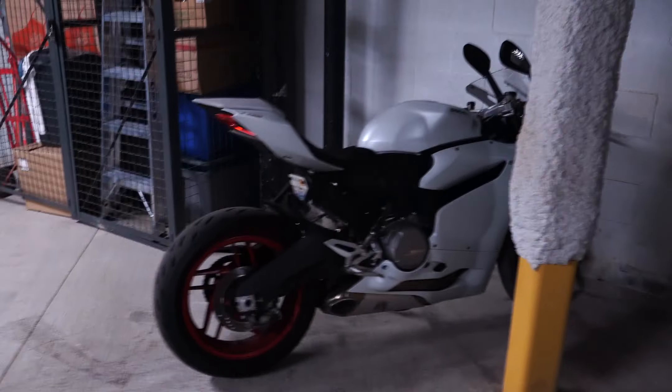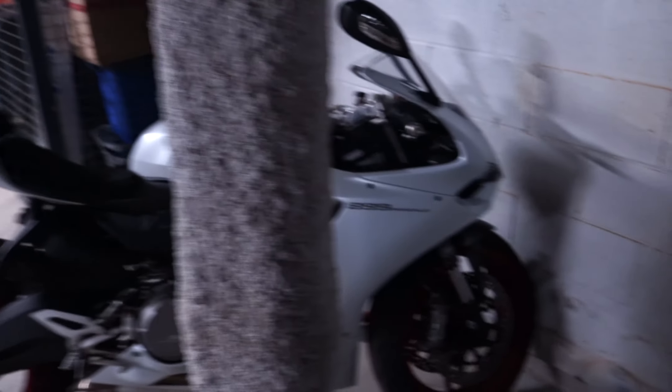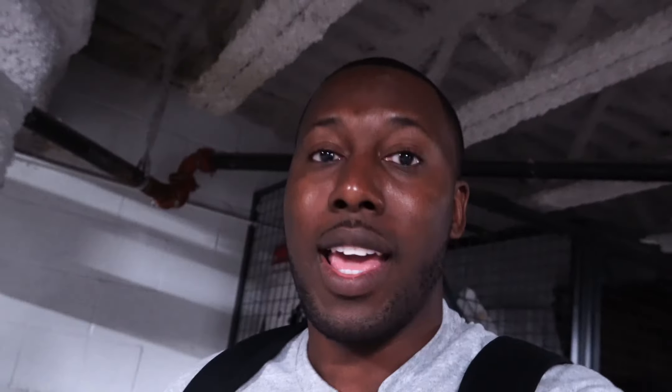And then this has been the bike — the Ducati 899 Panigale — which is just an awesome bike. I saw this at the International Motorcycle Show and I was honestly like, I have to have it. So this bike is still going to be here. I'm still going to ride it. I'm actually going on a ride tonight. I've been waiting for this 2020 to get delivered.